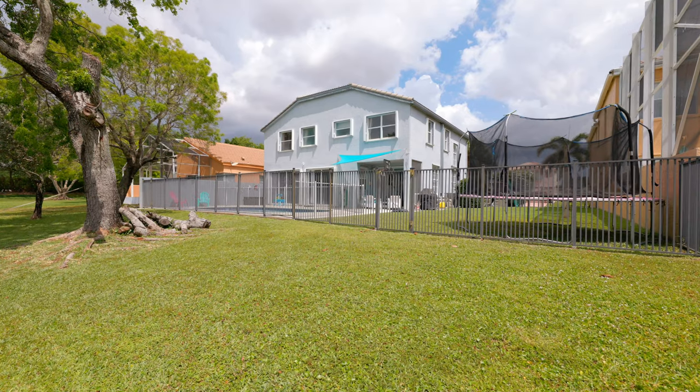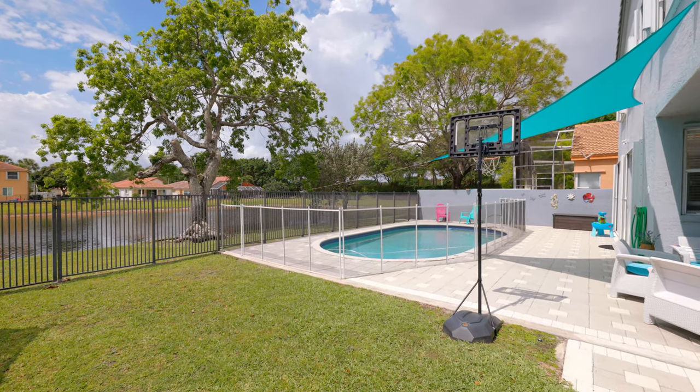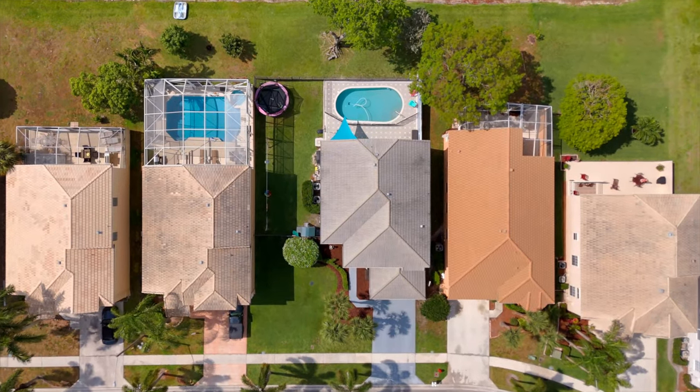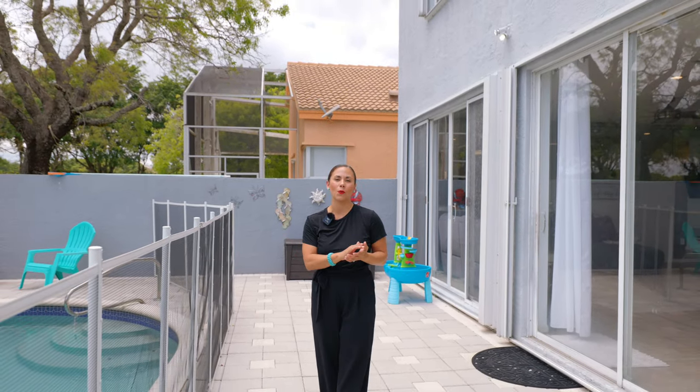This lakefront home features approximately 3,000 square feet, larger than other properties in the community. It's so big that it fits the pool, trampoline, and more with tons of room to spare. This property also features accordion shutters, a generator, and privacy walls.